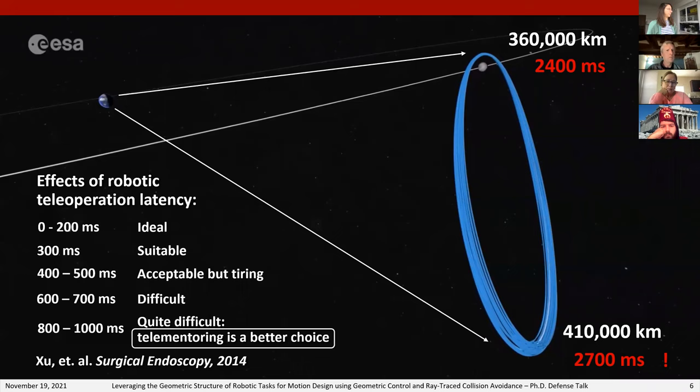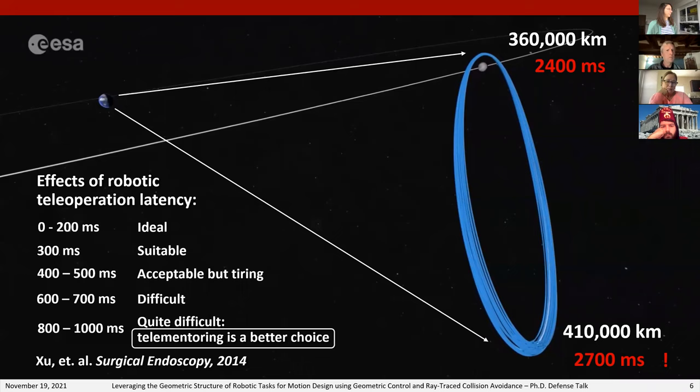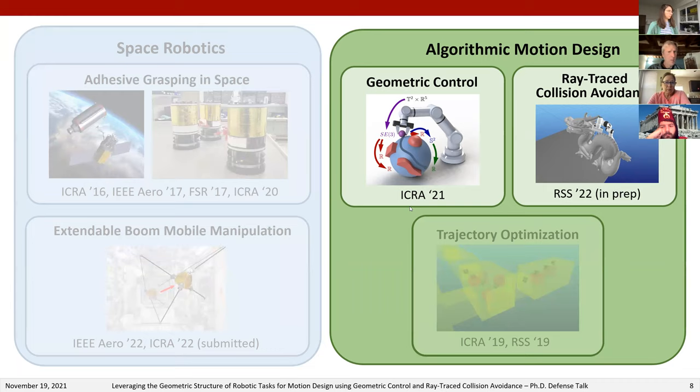During my PhD I've had the privilege of working on a number of projects expanding robot capabilities and autonomy. Two major efforts have been in unconventional space robotics: adhesive grasping for assistive robots and orbital debris removal, and mobile manipulation robots in space using extendable booms as arms. On the algorithmic side I've worked on geometric control, ray tracing for collision avoidance, and sequential convex programming for trajectory optimization. In this talk I'll focus on the geometric control and ray tracing collision avoidance contributions.